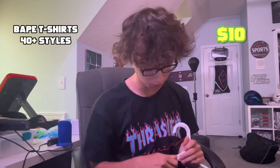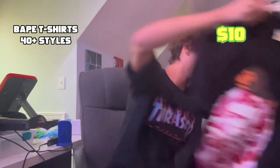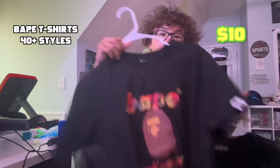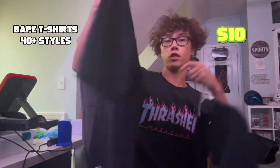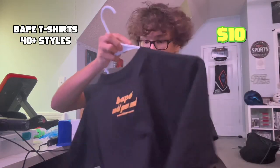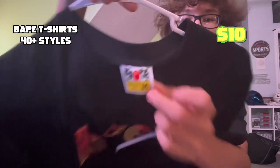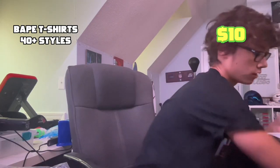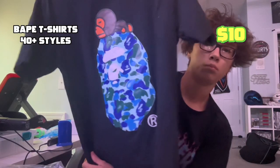Next item are these Bape shirts I got — these were about ten dollars each. I got the pink bear, just the original Bape, and then the 'World Gone Mad' design on the back. These are so nice — just the fabric, the material, you got the stitching. The stitching is great, the tag — no flaws.